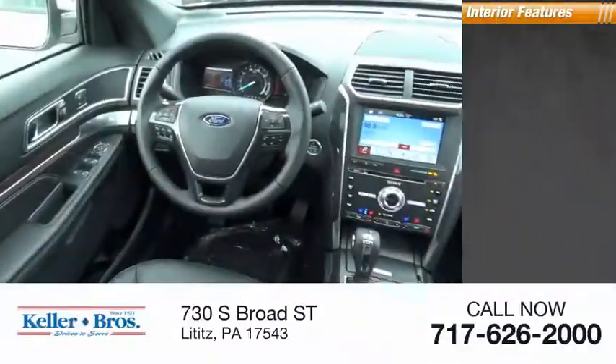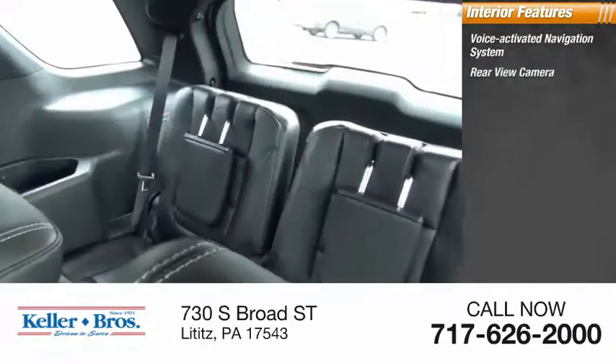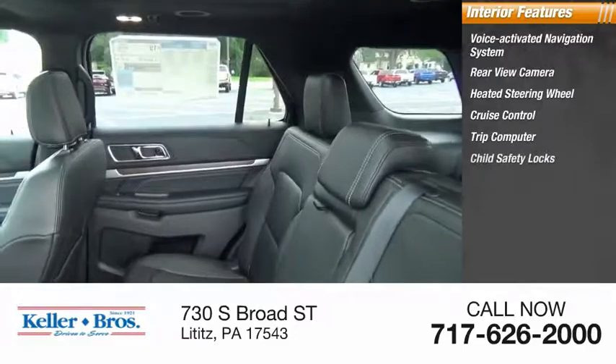Inside you'll find a voice activated navigation system, rear view camera, heated steering wheel, cruise control, trip computer, and child safety locks.